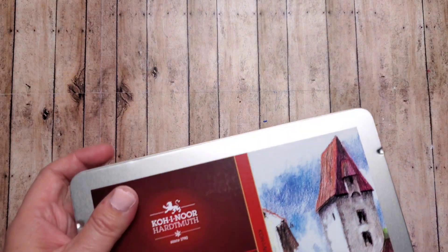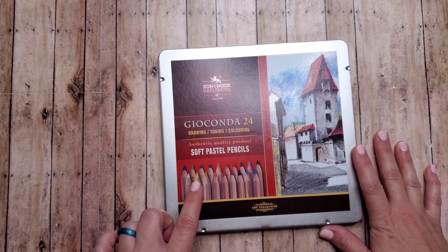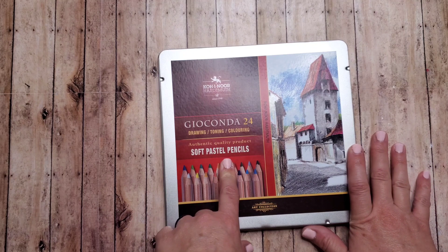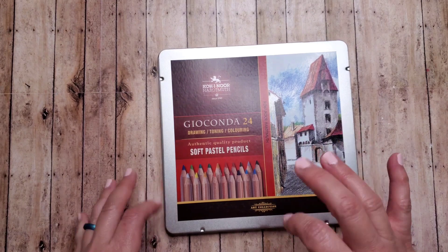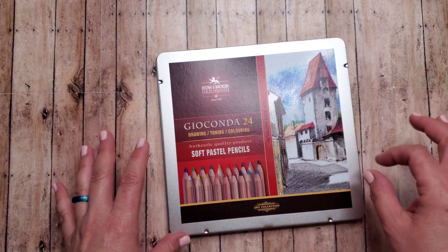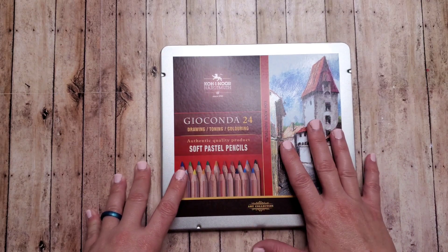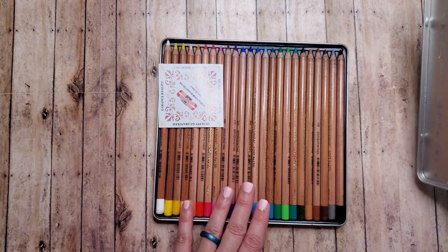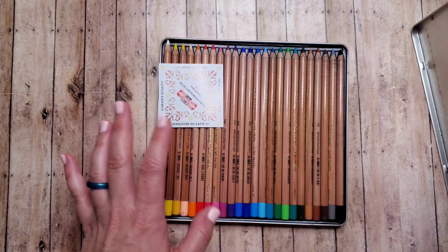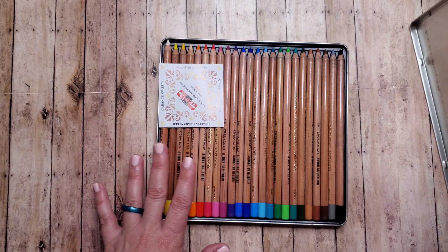The next few products are chalk-type products. The first one was from my daughter — this is the Koh-i-Noor Gioconda 24 Set of Soft Pastel Pencils. I had bought a couple of individuals of the Pitt Pastels by Faber-Castell, and I really liked how easy they were to use, especially getting into those small tight areas. I didn't realize other companies made similar products, so when I was looking at Pitt Pastels, these came up. They had a good color selection and a good price point. You use them like pencils and then you can blend and smooth, moving the color around with a brush or sponge-like applicator.